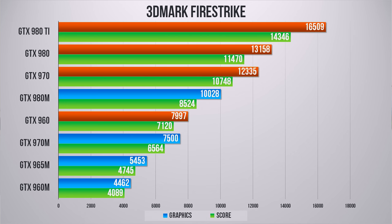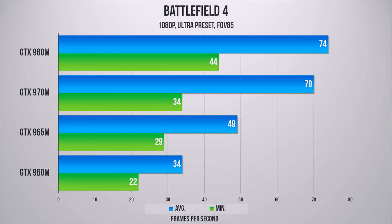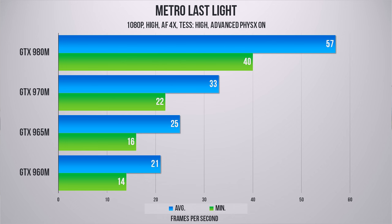The desktop cards are shown in orange for easier distinction. You can see the 980M lands right between the desktop GTX 970 and the GTX 960 — having that type of power in a notebook is still very impressive. The 970M sits just below the desktop GTX 960, which is still totally playable by notebook standards. Now let's jump into some games.